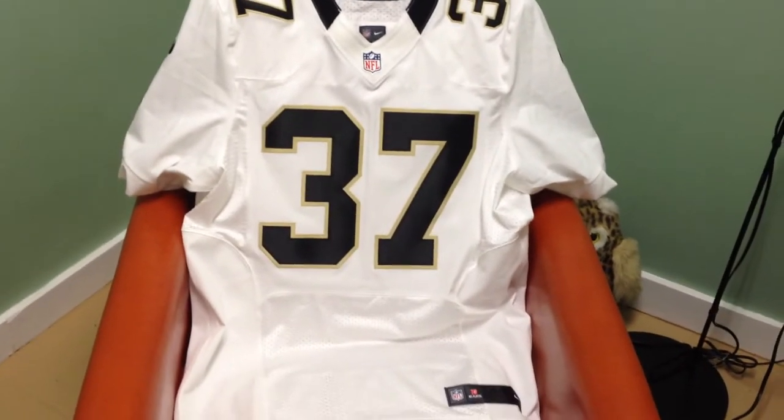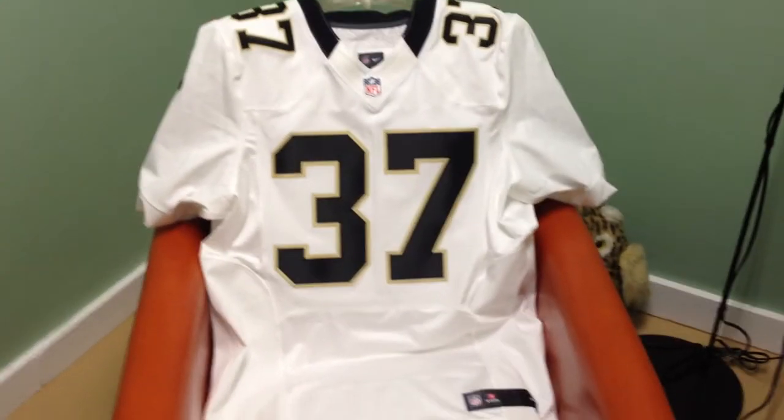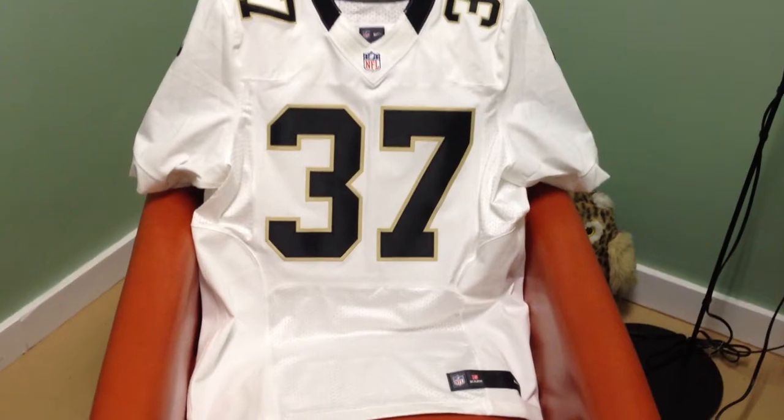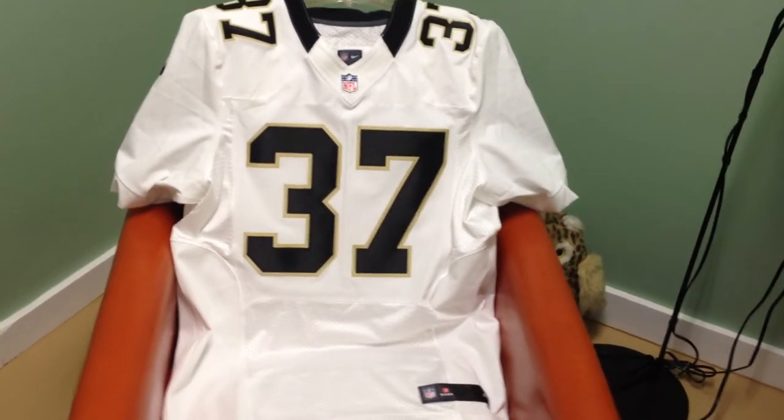Hey, what's up YouTube? I wanted to do a review of the Nike Elite customized jerseys that you can get from NFLShop.com. This is the first YouTube review I've ever done, so bear with me. I'll try not to babble on too much.